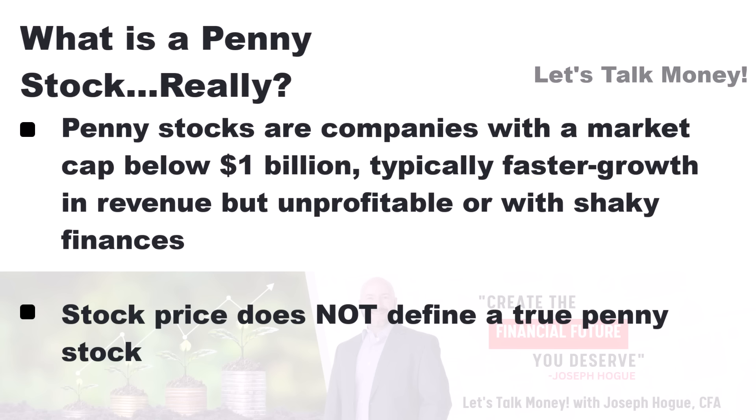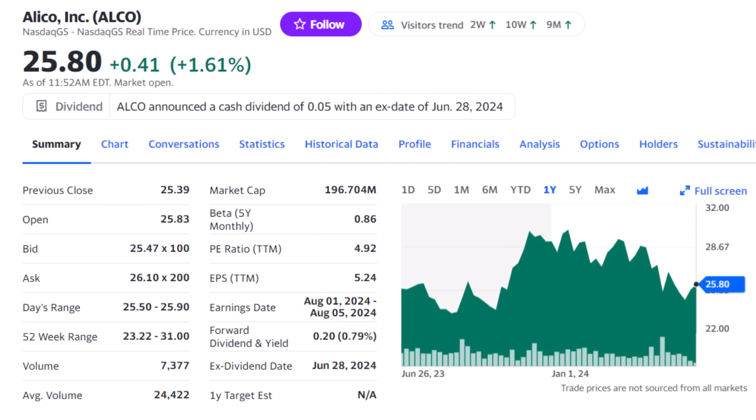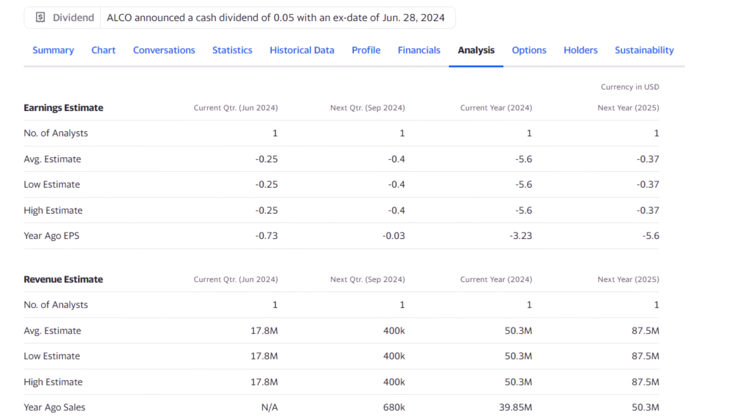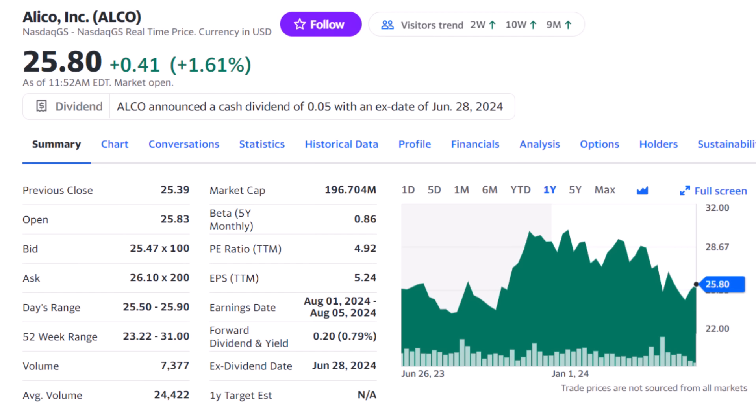A lot of investors take penny stocks literally and think they are only those trading for less than a dollar or under $5 a share. But would you consider $89 billion Rolls-Royce a penny stock company, even with the shares under a penny each? The 120-year-old company isn't the kind of growth startup we're talking about. On the other hand, a $25-per-share company like Alico may not seem like a penny stock, but its market capitalization is just $196 million. So don't get caught up thinking a penny stock has anything to do with share price — it's the size of the company, specifically micro-cap companies growing revenue by high double digits with the potential to 10x your money.